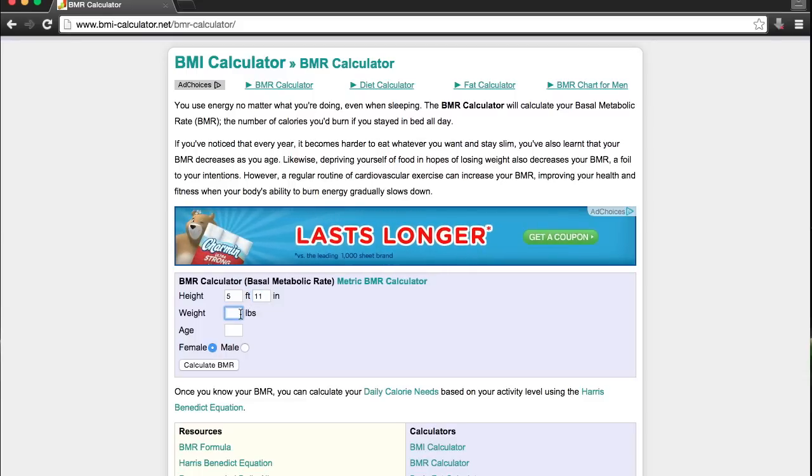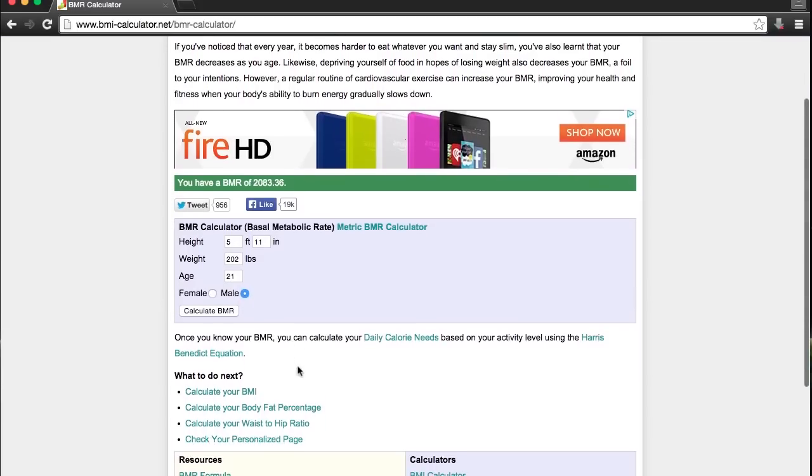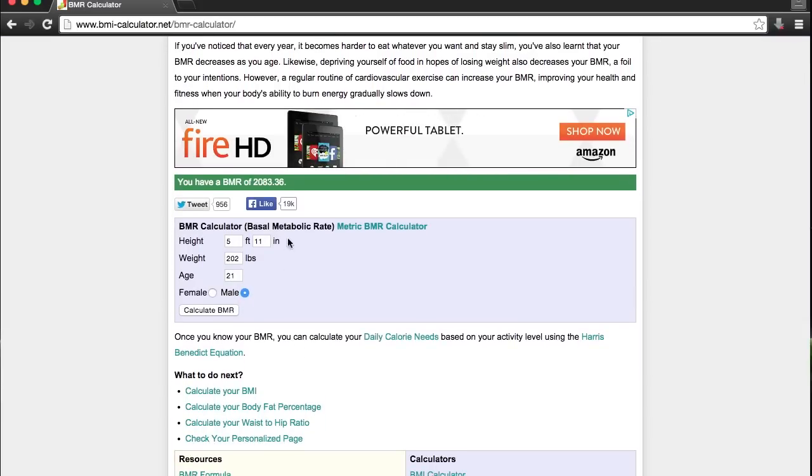I put all my information in and it comes out to 2,083 calories. That's how many calories I need in a day just to maintain my body weight — if I was just laying in bed all day. That's not accounting for any activity.